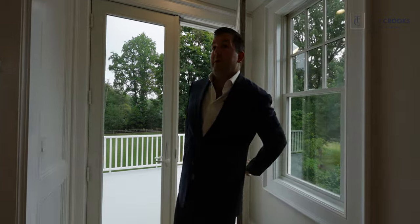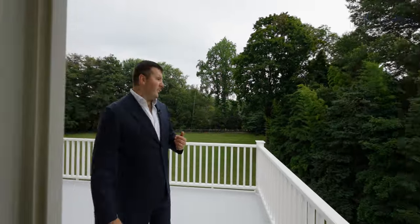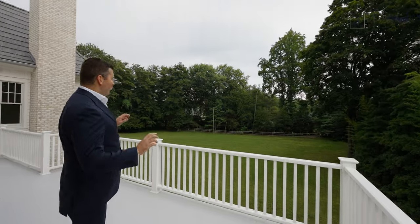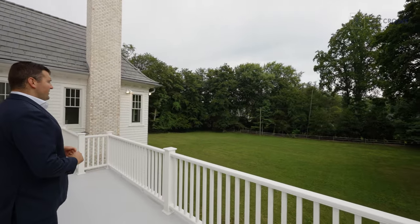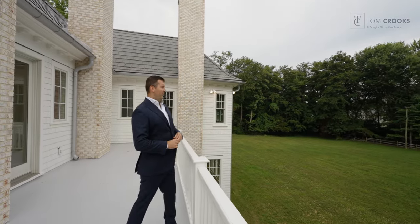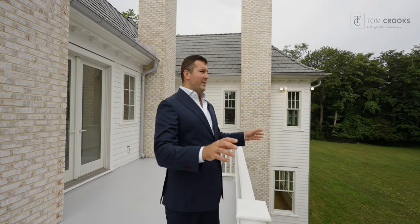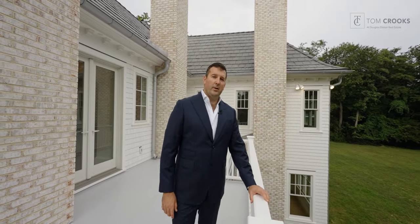Now let me show you one of the two outdoor terraces of the owner's suite — this one facing the backyard. This is on over one and a half acres of your own private slice of Rumson. This terrace is a little over 300 square feet, overlooking the backyard where the owner is going to expand the bluestone patio, add an outdoor kitchen, redo the landscaping, and build a multi-hole chipping green.